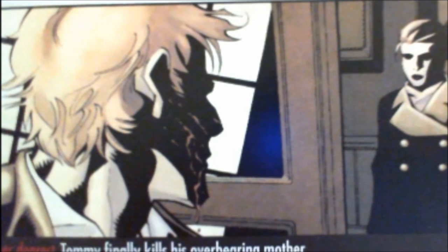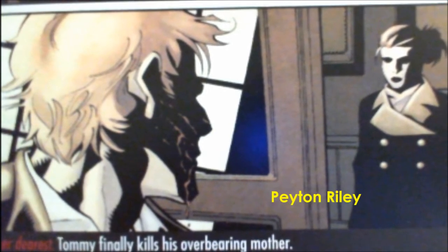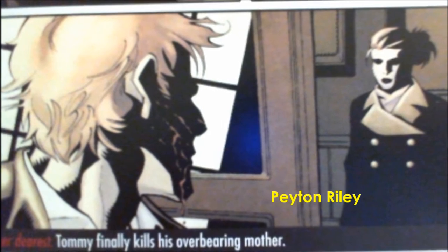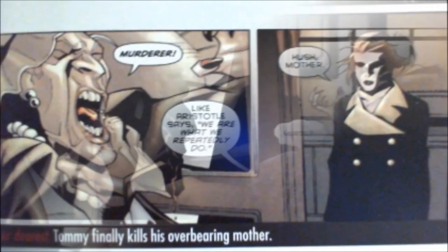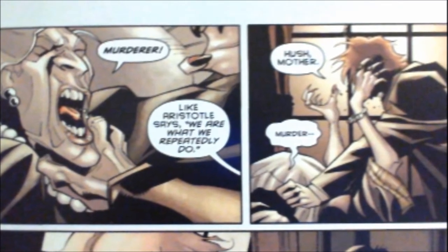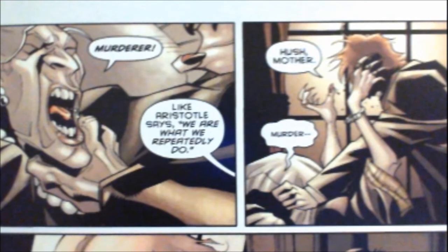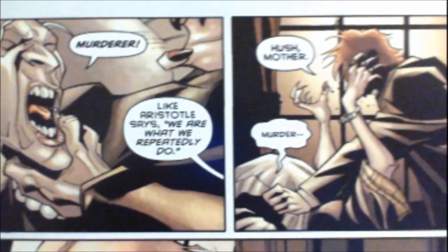Years later, Tommy Elliott is attending medical school, learning to become a surgeon, and also dating a girl named Peyton Riley, who happens to be the daughter of one of Gotham City's most notorious mobsters. After learning that his mother threatens to take his family fortune away from him should he proceed to marry this girl, Tommy Elliott finally snaps and kills his elderly mother, telling her to hush.